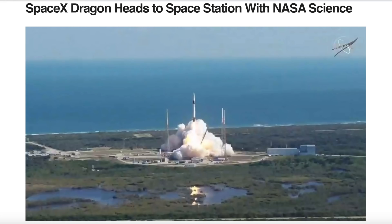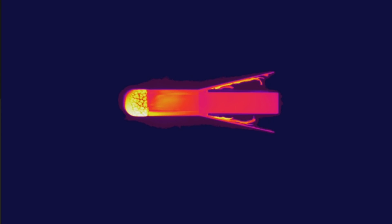Two days ago, SpaceX Dragon took up a number of items including ESA's new re-entry cubesat. The article is in your link list today, and this is a shot of it in ESA's plasma wind tunnel, meant to simulate both the solar wind bombardment and re-entry through the ionosphere.